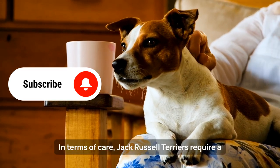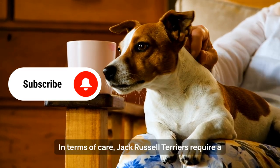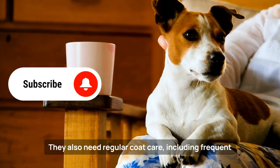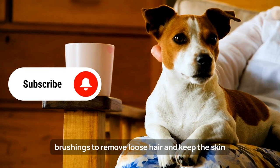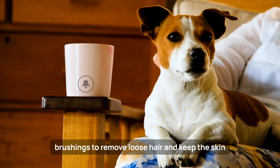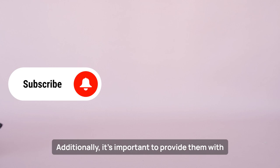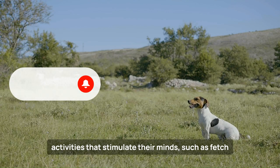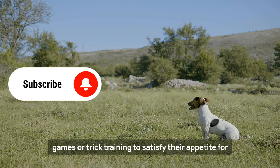In terms of care, Jack Russell Terriers require a balanced diet to maintain their energy. They also need regular coat care, including frequent brushings to remove loose hair and keep the skin healthy. Additionally, it's important to provide them with activities that stimulate their minds, such as fetch games or trick training, to satisfy their appetite for challenges.